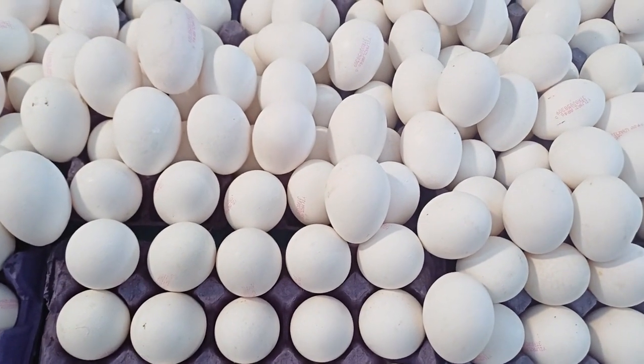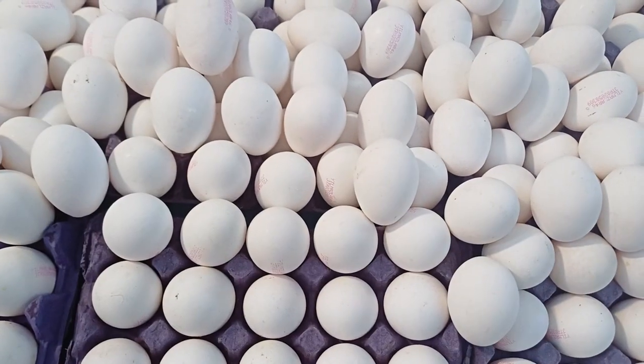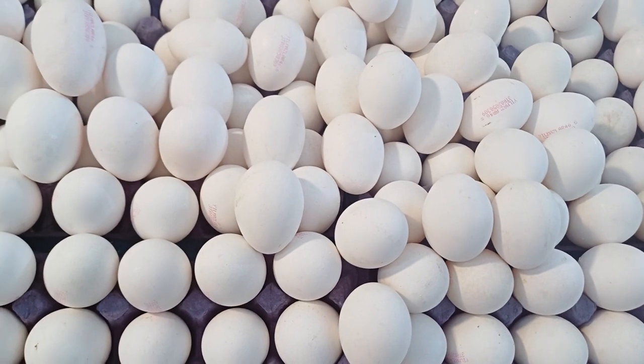Farm Fresh Eggs: Don't forget to pick up some farm fresh eggs for your kitchen. Whether you prefer free-range, organic, or specialty eggs like duck or quail eggs, Mercado Metropolitano's stalls are likely to have a variety of options to choose from.